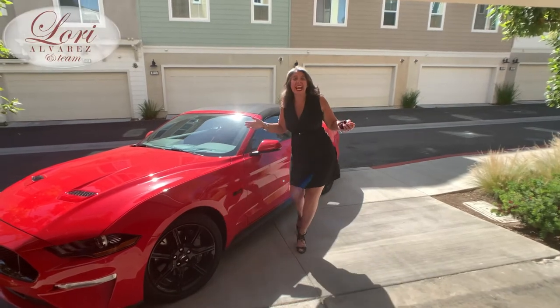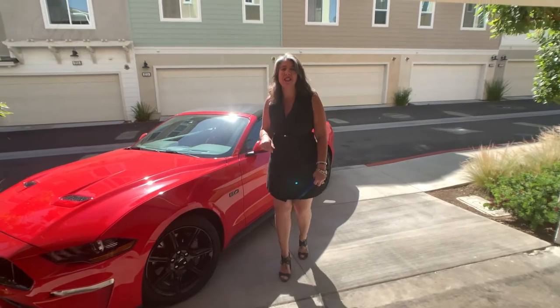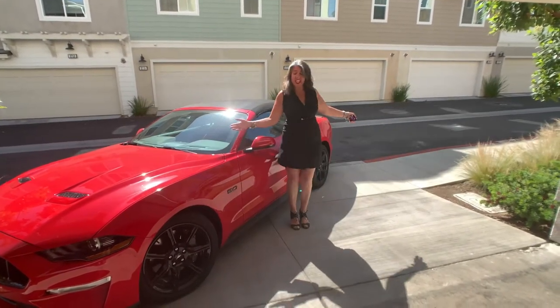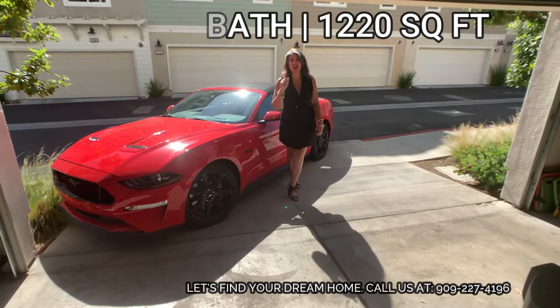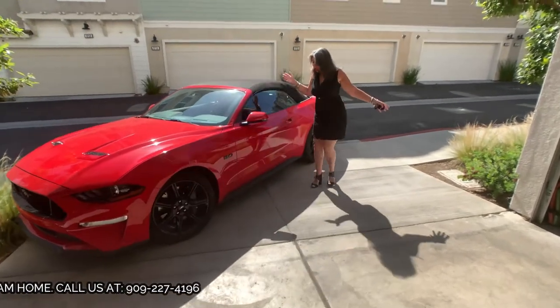Hey, it's Lori Alvarez, and I'm home sweet home at your next home. This is 2720 Crimson Way — look fantastic! Two-bedroom, three-story, three-bath townhouse just for you. End unit, right? Look, you've got parking.